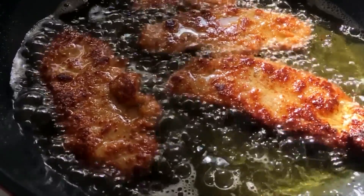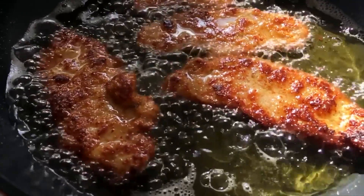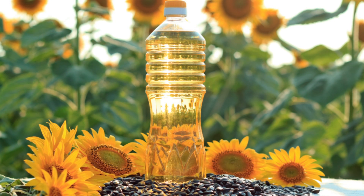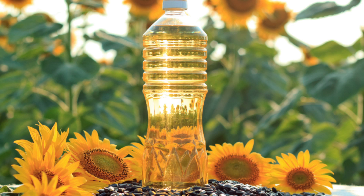You'll witness how tiny seeds become the cooking oil we use every day. Picture this: a vast field stretching to the horizon, filled with towering sunflowers. Their golden heads nod gently in the breeze, heavy with countless seeds. It's a breathtaking sight, like nature's own grand production where each sunflower plays its part in creating liquid gold.